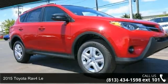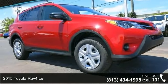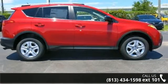Check out this 2015 Toyota RAV4. If you are looking for an automobile with great features, look no further.